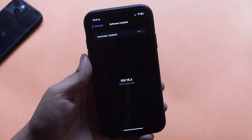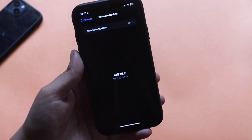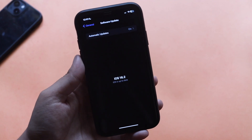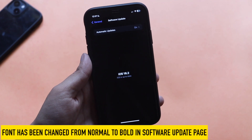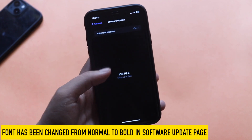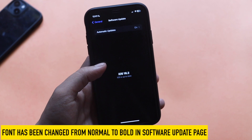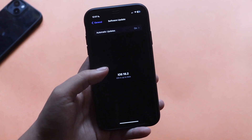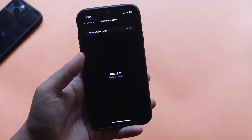If you try to check for updates, it says the iOS is up to date, but the font is in a different format — everything is now in bold. So we are moving towards bolder formats. Previously it was not bold, but Apple has decided to change the font to bold like this.